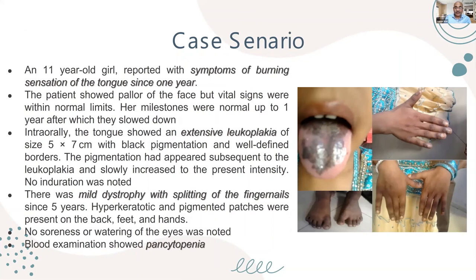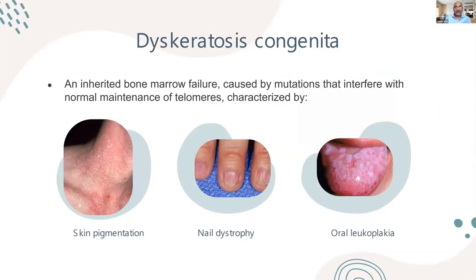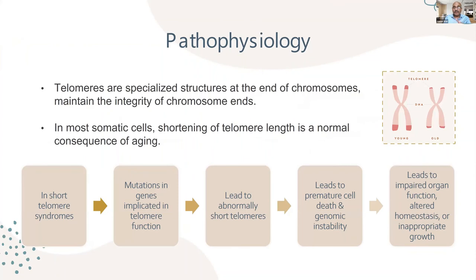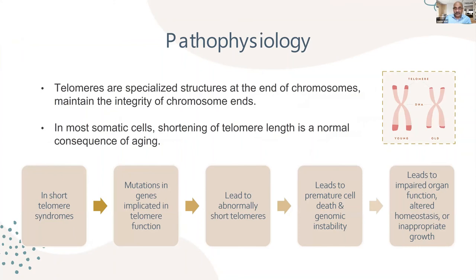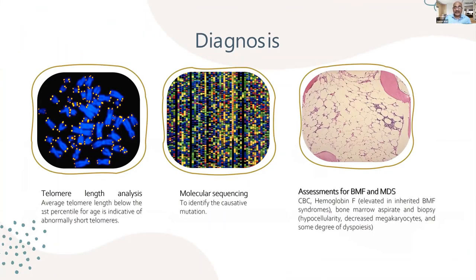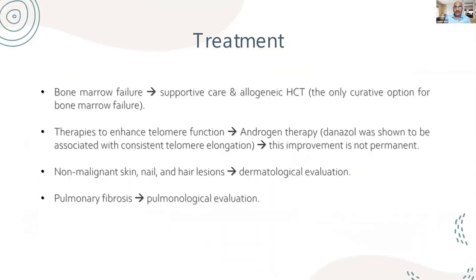Dyskeratosis congenita presents with extensive leukoplakia of the tongue, nail dystrophy, skin pigmentation, and pancytopenia on blood examination. The key pathophysiology is that this is a telomere disease — short telomere syndrome — leading to impaired organ function, altered hematopoiesis, and inappropriate aging. The inheritance is mostly autosomal dominant, meaning the whole family can be affected. Patients have a very high cancer predisposition. Diagnosis is by telomere length analysis, molecular sequencing, and bone marrow assessment showing hypocellularity. Treatment includes allogeneic hematopoietic stem cell transplantation and androgen therapy such as danazol. Pulmonary fibrosis is common so pulmonologic evaluation is needed.